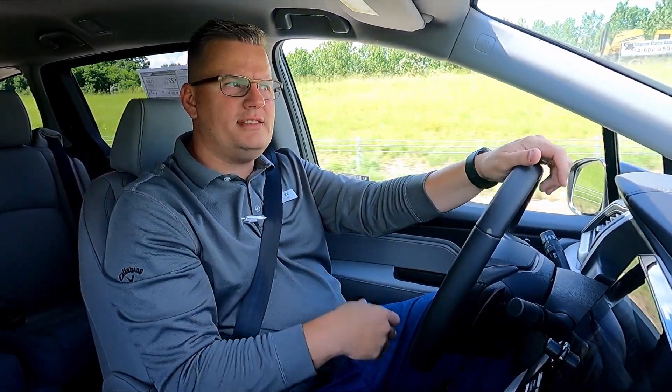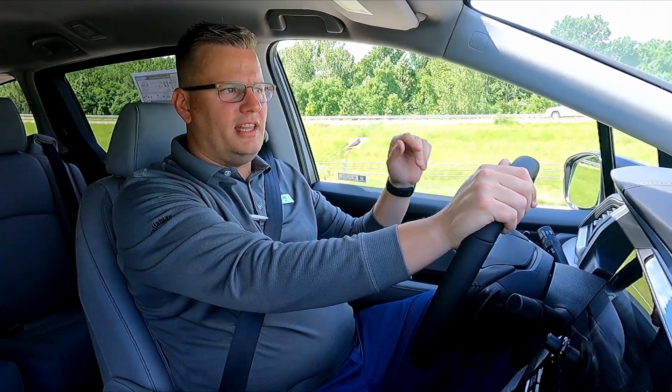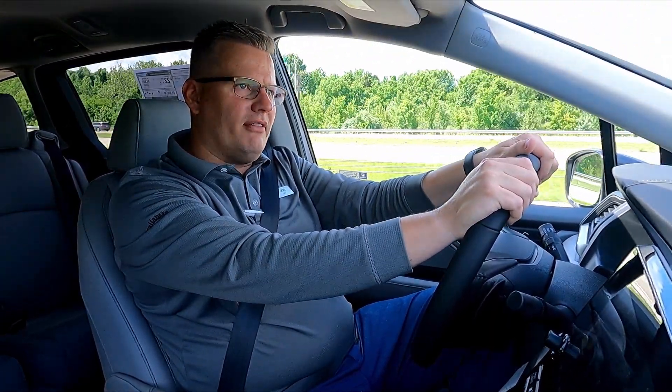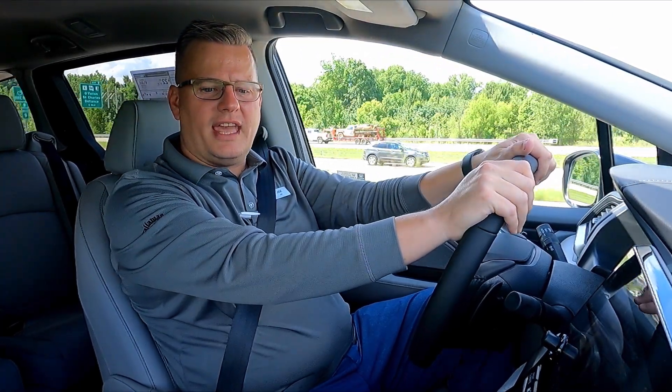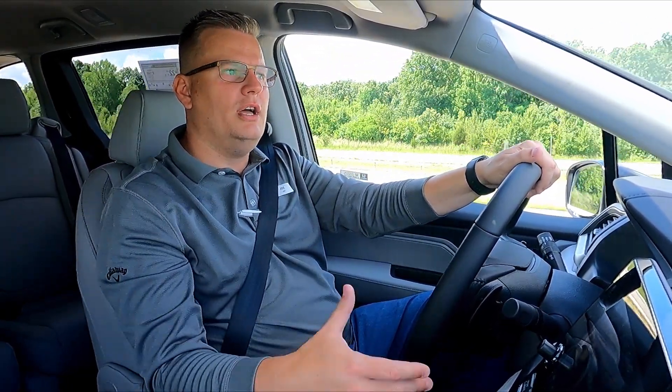We're not hearing a lot of road noise, and that is because of the double wrap that goes along our insulation here on the doors and around the windshield. So that way everything is nice and quiet here in the cabin of the Odyssey. Also, as we're driving, we have heated front two captain's chairs with three different levels of how we can turn those on. We also have our idle stop and our traction control system for snow.